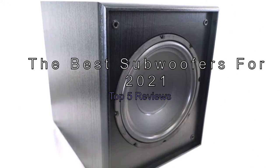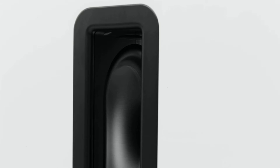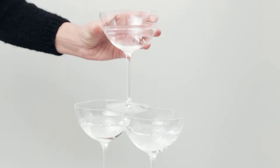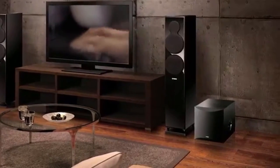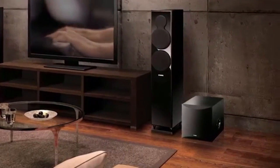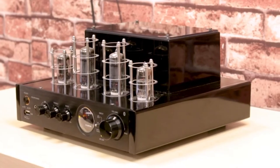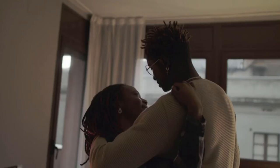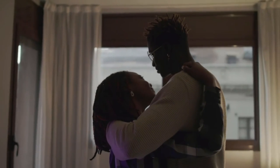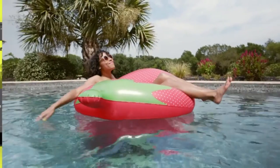The best subwoofers for 2021: top 5 reviews. Low-end bass is important in almost any listening situation, from car stereos to podcasts and even video games. In order for your music and movies to sound their best, you need a powerful subwoofer. The best subwoofers can make all the difference in your home cinema system, providing a foundation for everything from powerful bass tracks to subtleties of vocals. You can also add a subwoofer to your existing home cinema system if you want that extra layer of sound reinforcement.